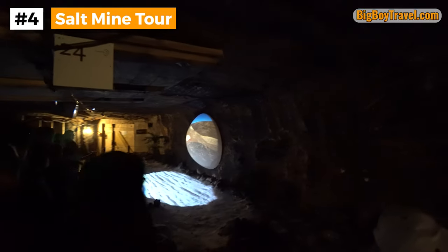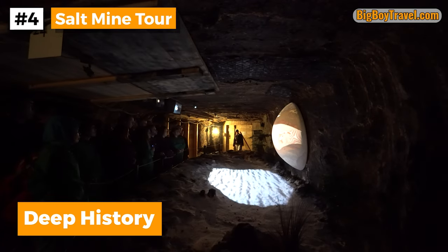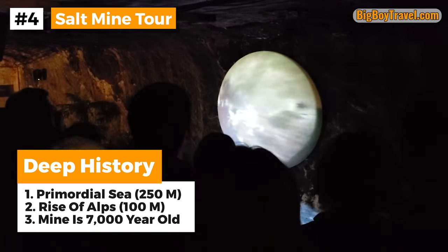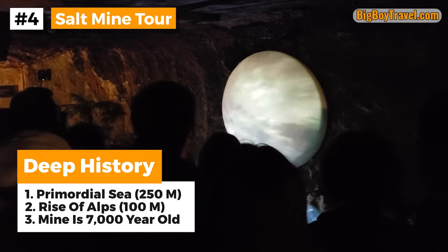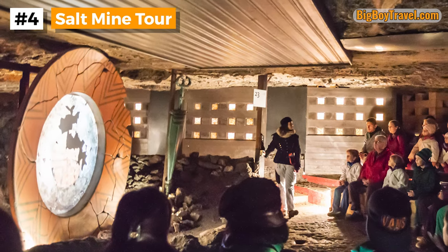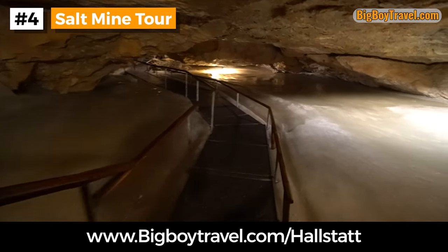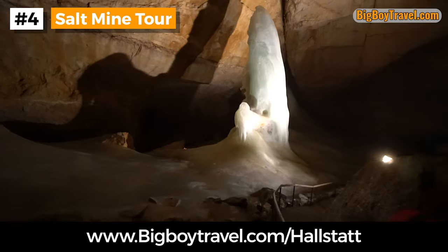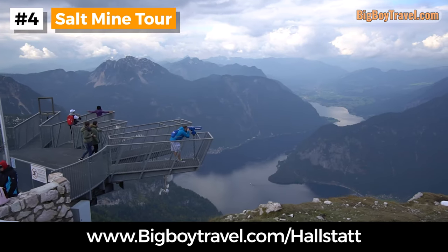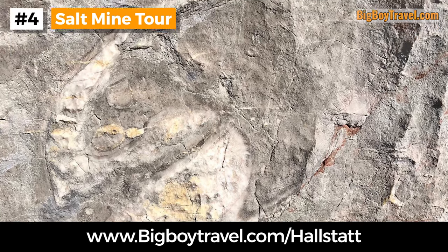It's fascinating to learn that 250 million years ago, the entire area around Hallstatt was a primordial sea. Around 100 million years ago, the rise of the Alps engulfed the remnants of the sea, creating a large salt deposit. This salt was eventually discovered during the Stone Age, and mining has been going on in Hallstatt for 7,000 years. If this early era of history interests you, you should also check out our video and guide on the Hallstatt Ice Cave — located just outside of town, where you can tour the famous ice cave, see some amazing views at the Five Finger Skywalk, and hike on the bedrock of the Primordial Sea where you'll see tons of fish fossils.